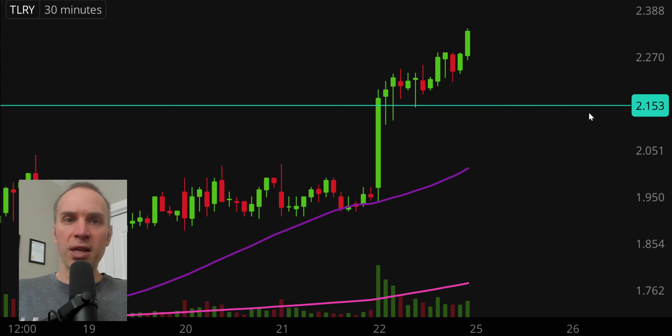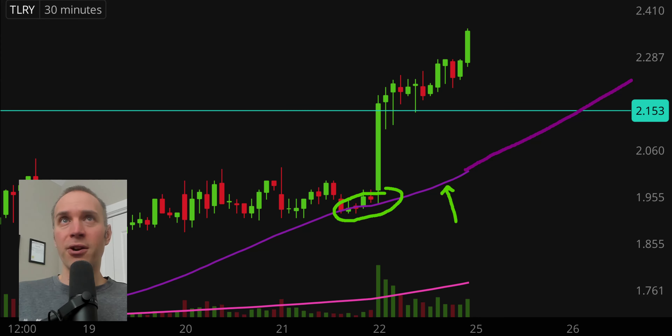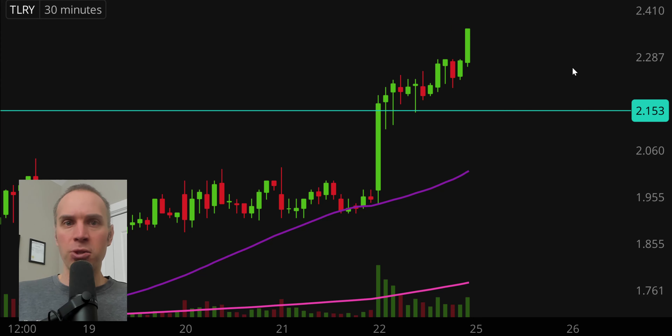$2.15 would definitely make this chart look the healthiest and strongest moving forward. If the price falls below $2.15, that doesn't mean the chart is destroyed, but staying above that level is best case scenario. From the overarching standpoint, just watch that purple line — the 50 period moving average. As time goes by, that line moves higher and higher, and you want to see the price stay above it. Beautiful bounce off it right there. As for resistance, this thing is basically in blue sky breakout territory and heading higher.